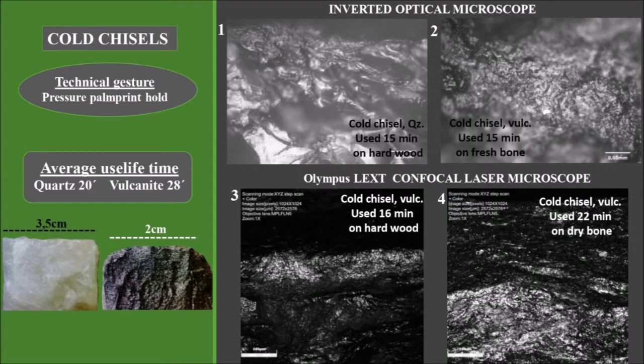Cold chisels, like modern ones, comfortably functioned as intermediaries under the technical gesture of percussion. In both raw materials, wear was observed in the form of areas or bright fields, as in chisels. There were wide polished sectors of greater brightness, according to the worked material. Also, microflaking was found, which generated a reactivation of the edge.